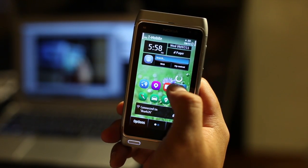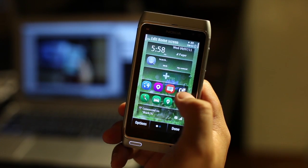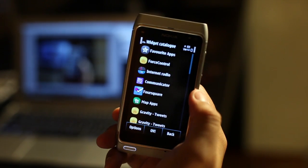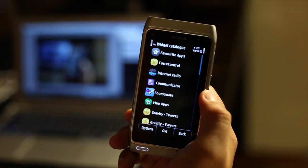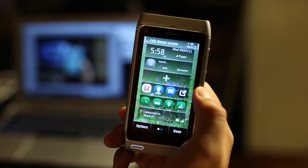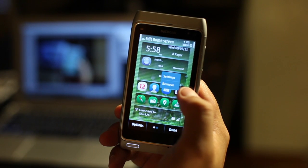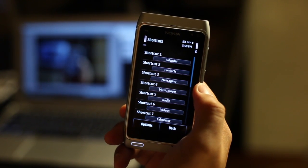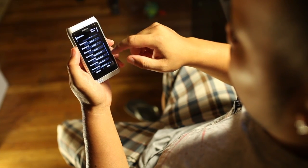Let me press and hold and remove it for you, and then click add. See right there? It's called Favorite Apps — click on that. And here you could go to the settings, and instead of four shortcuts you have 15.